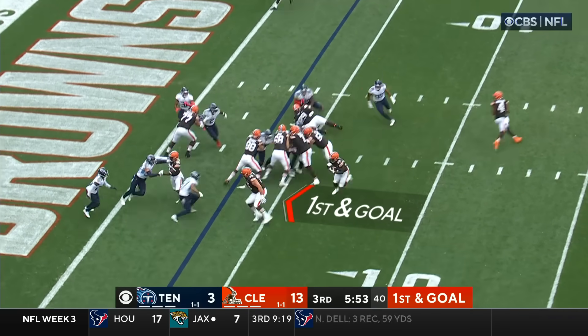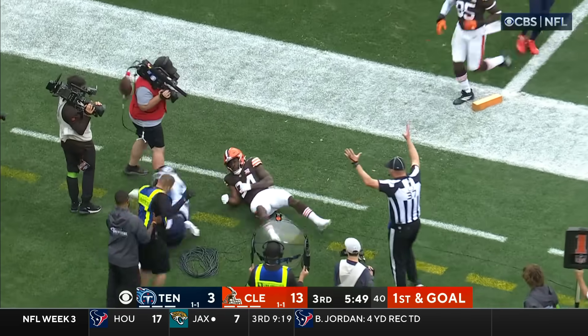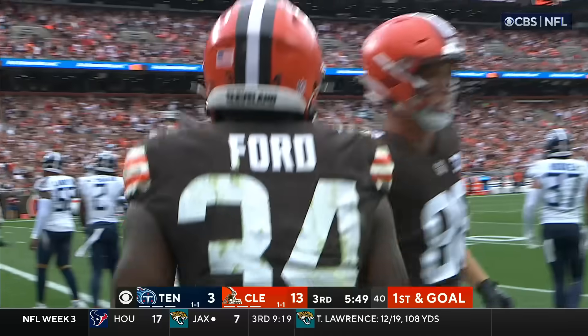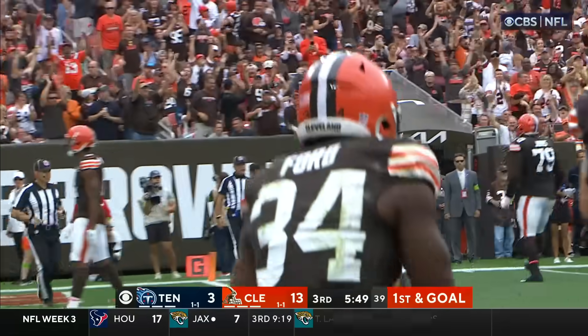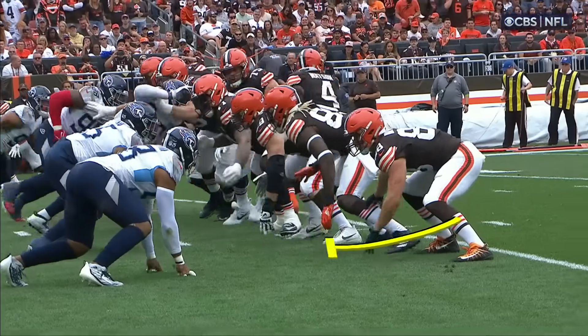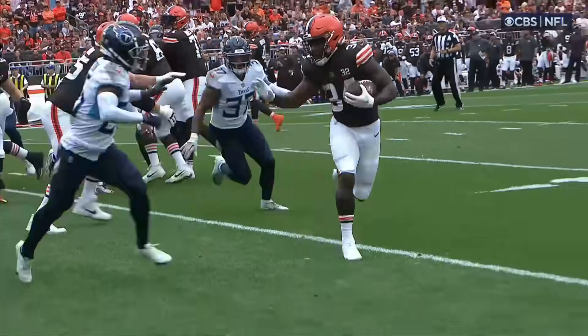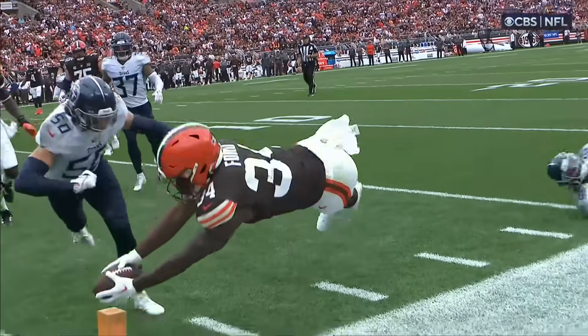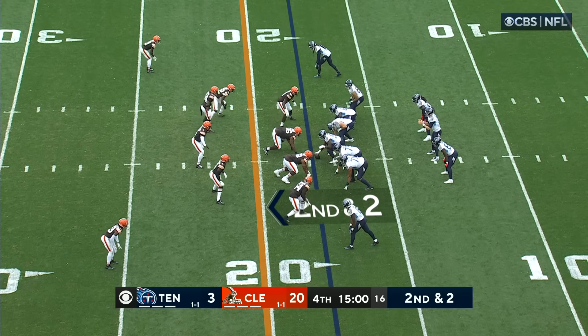First and goal from the three. Ford looking for a seam, extends — touchdown. The absence of his big brother Chubb, and he's been all over the place for Cleveland. Excellent blocking — first front side by both tight ends, Batonio — and then you got a chance on the edge.